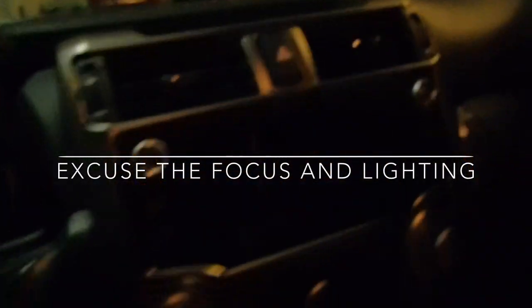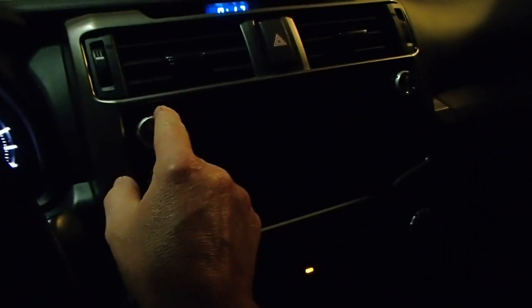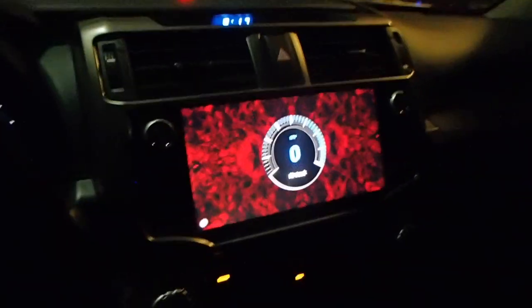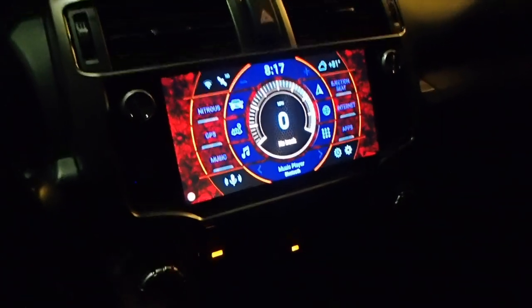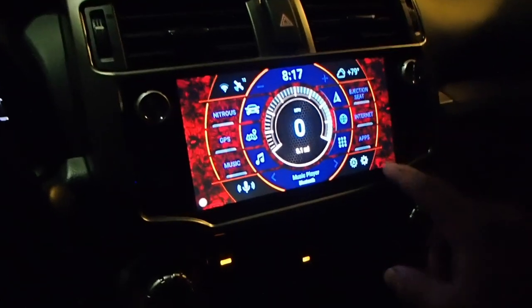Alright guys, I'm gonna head back in the truck here and just show you a few more things I'm really learning about this unit — there's still a ton left. Yesterday my iPod disconnected and I had a lot of trouble getting it back connected, but I got that all fixed. I've been playing around with colors and kind of got it wild right now.